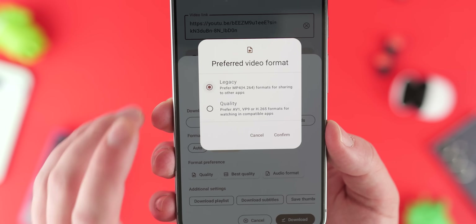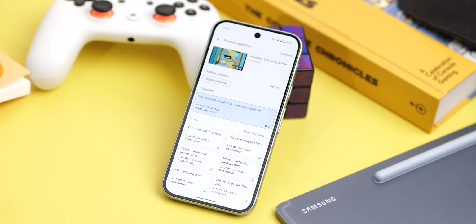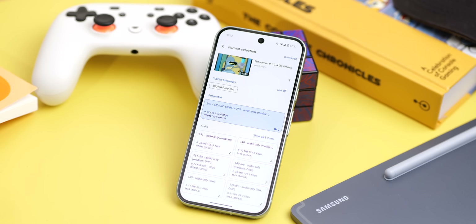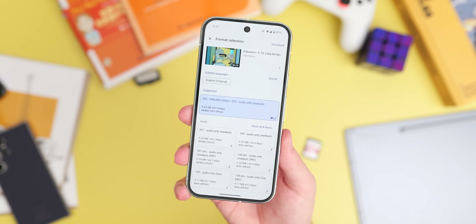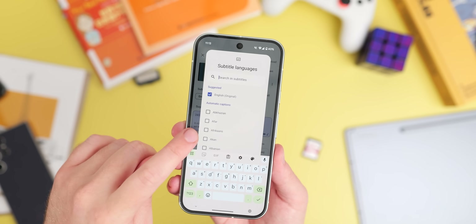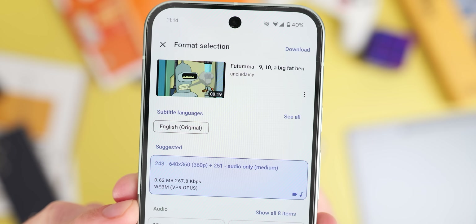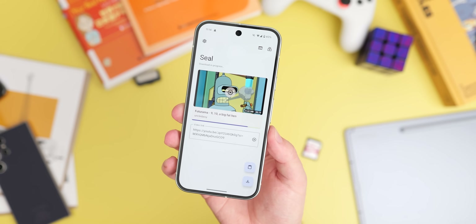While using such tools responsibly and within legal boundaries is important, Seal provides a convenient way to enjoy your favourite content offline. Though you will need an external video player to view some downloaded files, Seal's simplicity and efficiency makes it one of the best apps of its kind. Consider downloading Seal from the official GitHub page or F-Droid rather than the Play Store, as they are the most up-to-date. It's got Material You baked in, it looks great, there's an option to share directly to it to download with a nice pop-up. Overall, I cannot recommend Seal highly enough.